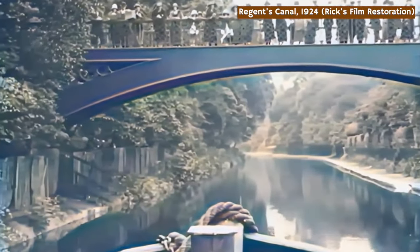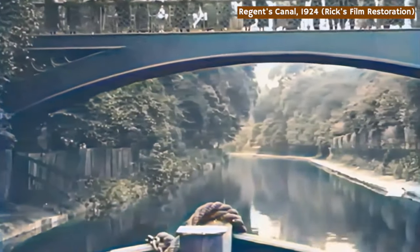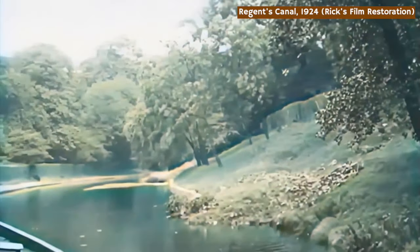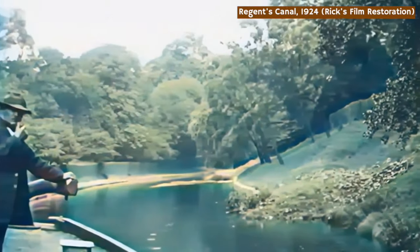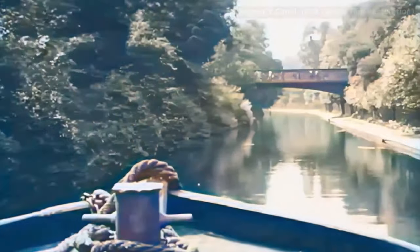These man-made inland waterways connected many towns and cities, and they provided an effective way of shifting large volumes of freight around the country. Today they're peaceful backwaters, where you can take a nice stroll, or even a relaxing boat-based holiday.